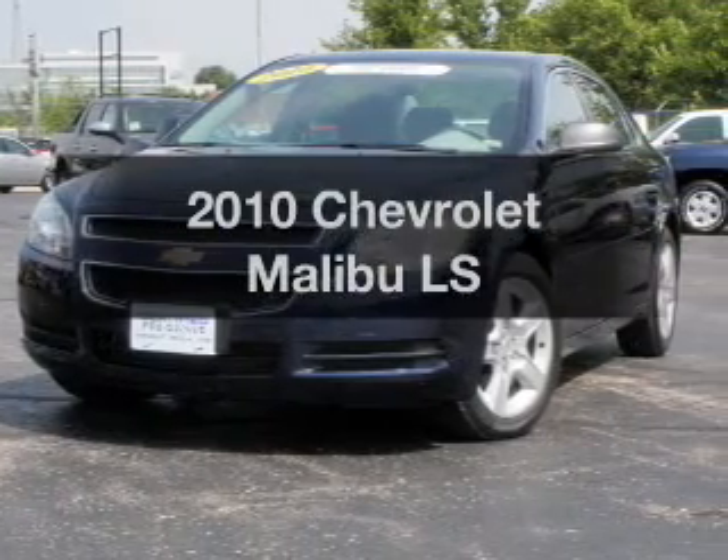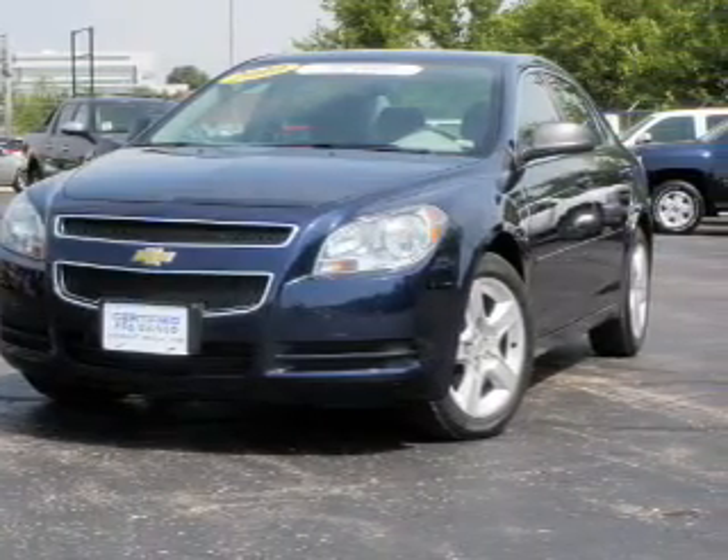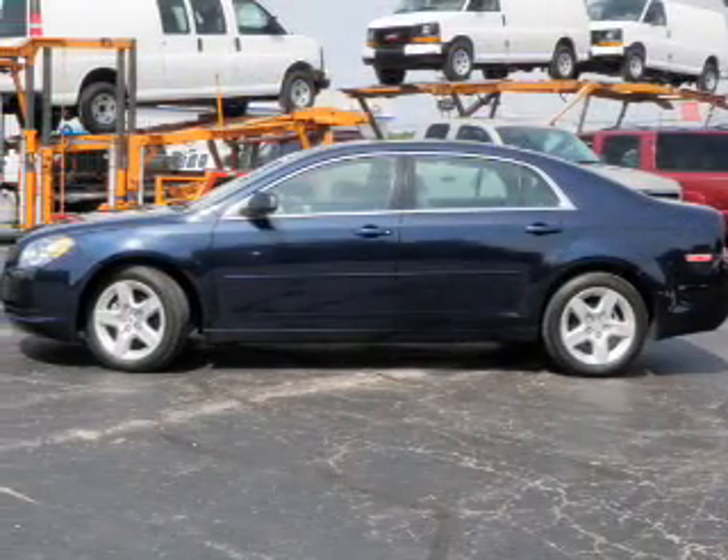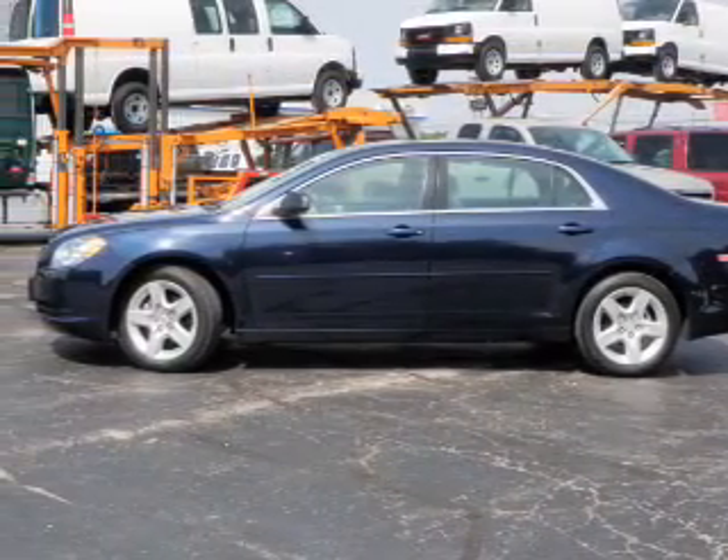Presenting the 2010 Chevrolet Malibu. If you're looking for a first-rate auto, this one could be yours today. With an efficient four-cylinder engine that responds smoothly to its automatic transmission.